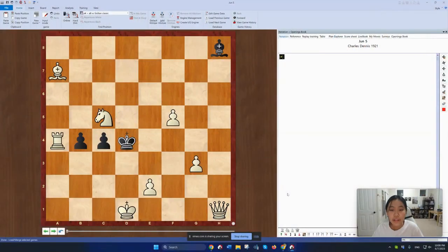Hi everyone! I'm back with another edition of the American Chess Magazine puzzle calendar. Let's get into the puzzles! This is the puzzle for Monday, June 5th.